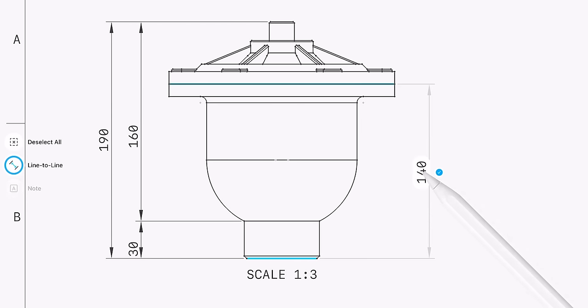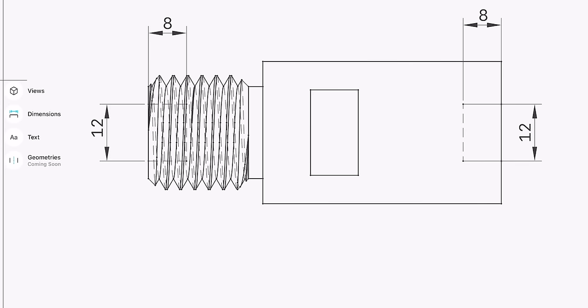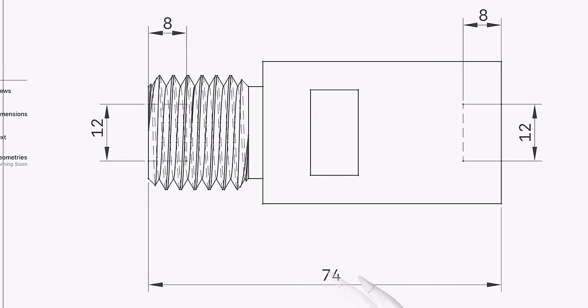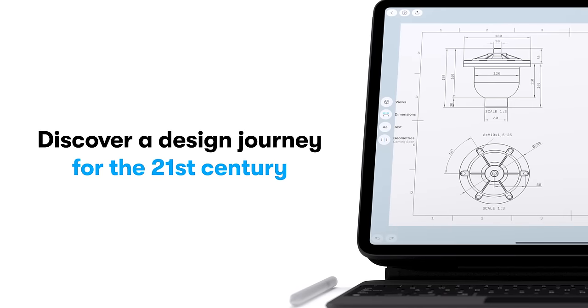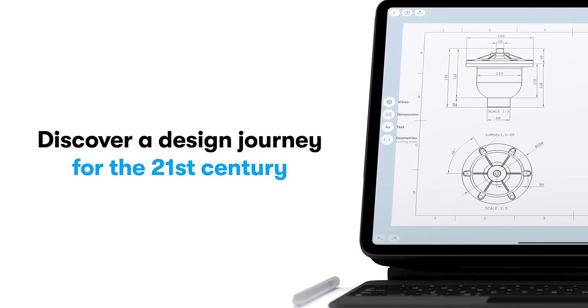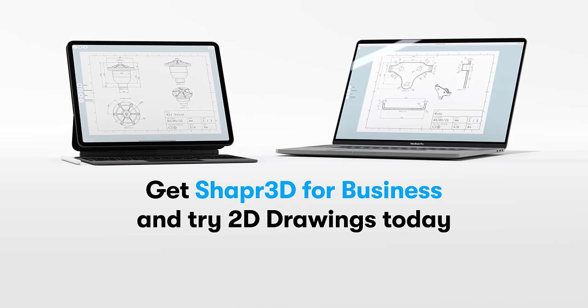With Shapr3D's new 2D drawings feature, your drafting tool keeps pace with you for easy collaboration on the production floor. Discover a design journey for the 21st century. Get Shapr3D for business and try 2D Drawings today.